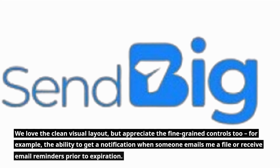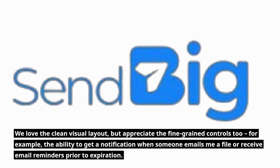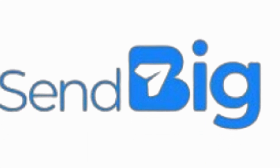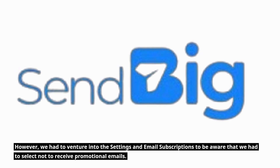We love the clean visual layout, but appreciate the fine-grained controls too — for example, the ability to get a notification when someone emails me a file or receive email reminders prior to expiration. However, we had to venture into the settings and email subscriptions to be aware that we had to select not to receive promotional emails.